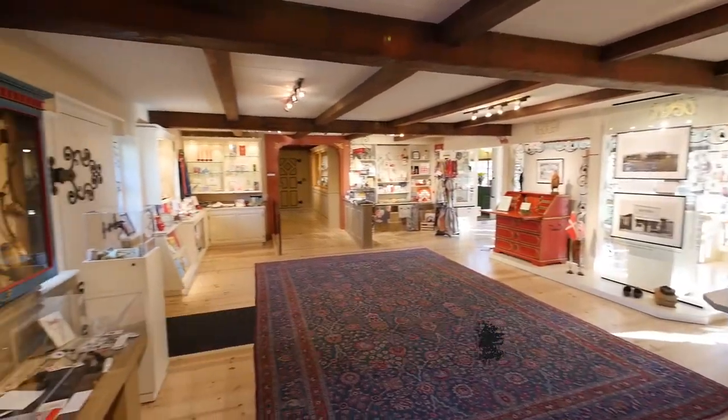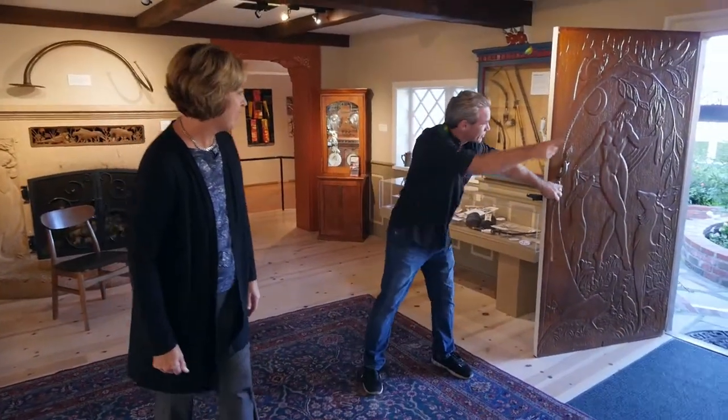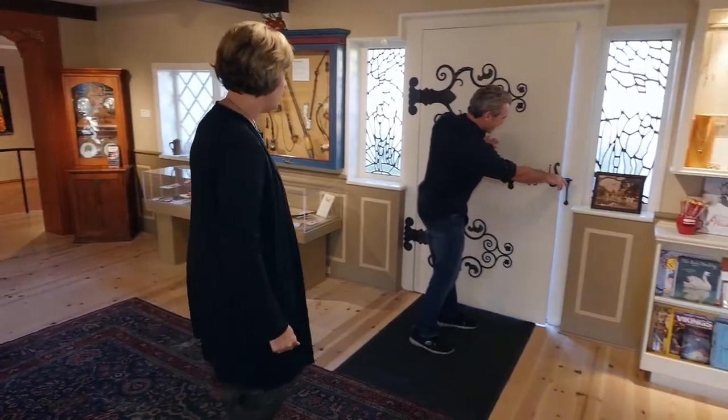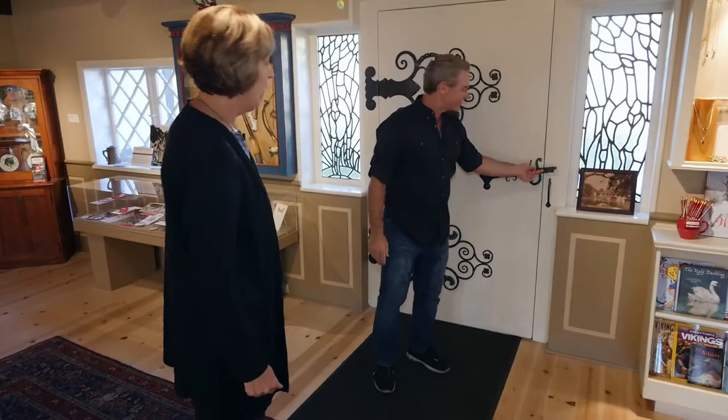First of all, this door — I have to tell you — is awesome. There's no door handle and there's a sign out there that says pull this string and it opens. Is there a story behind this door? There's definitely a story behind that door. Isn't the ironwork awesome too? Some of my favorite there. That is so cool.